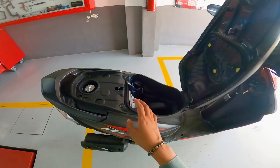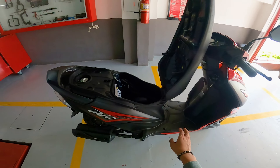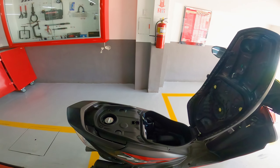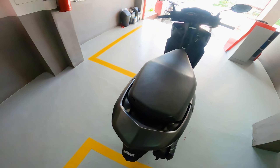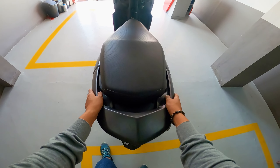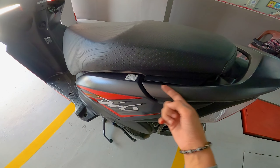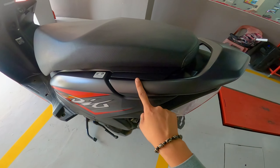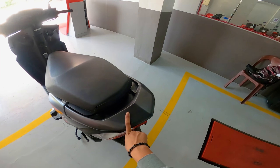I-check naman natin yung kanyang seat storage. Pagdating sa kanyang seat storage guys, meron siyang malaking seat storage na 14.4 liters. Sa 14.4 liters guys, marami ka nang mailalagay dito — gaya ng raincoat, bags, cellphone, wallet. Para siyang mini PCX or mini ADV ni Honda. Meron din siyang tool organizer dito — ito yung tools niya guys pag binili nyo to. Pwede din kayong maglagay dito ng papel ng motor ninyo, papel ni Honda Dio. Tapos meron din siyang manual guys. Napaka-organized ng kanyang seat compartment aside sa napakalaki niya.